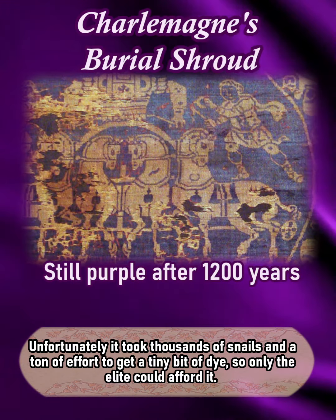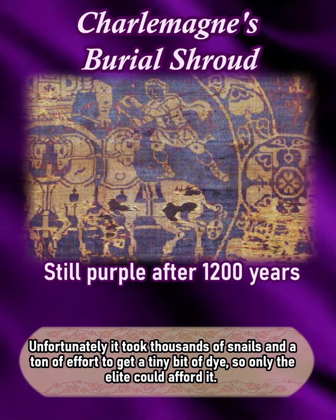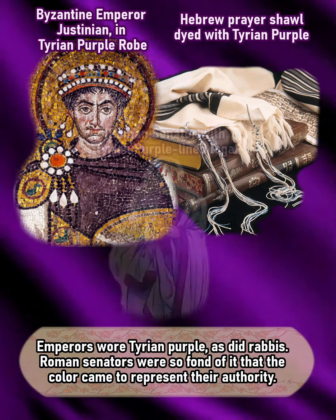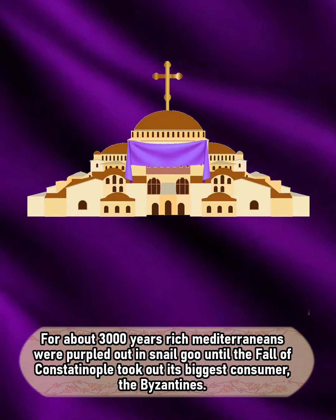Unfortunately, it took thousands of snails and a ton of effort to get a tiny bit of dye, so only the elite could afford it. Emperors wore Tyrian purple, as did rabbis. Roman senators were so fond of it that the color came to represent their authority.